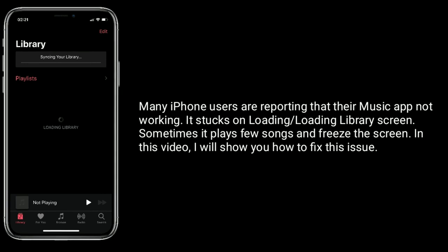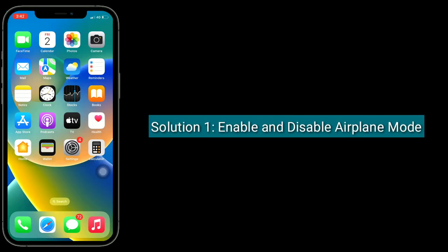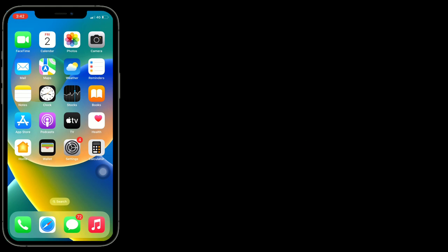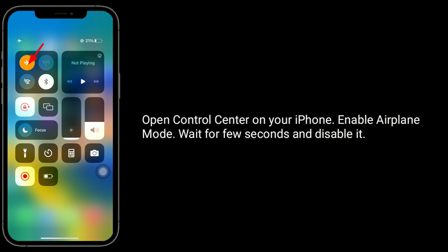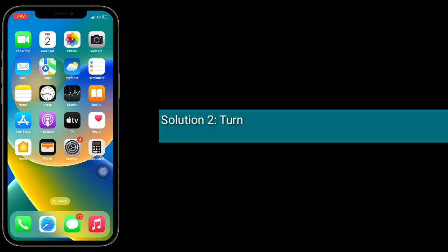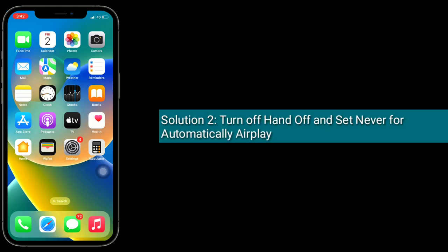Solution 1 is to enable and disable airplane mode. Open Control Center on your iPhone, enable airplane mode, wait for a few seconds, and then disable it.